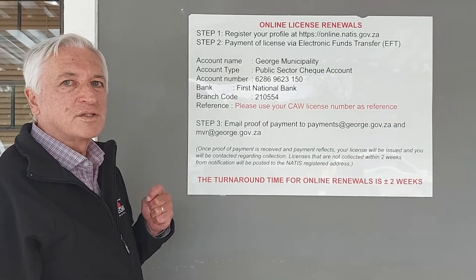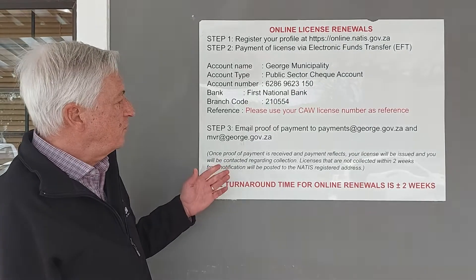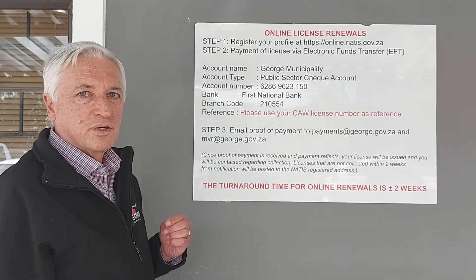And this is a much more efficient system, and a lot quicker and a lot simpler, if you follow this. And you can then avoid the queues. Thank you.